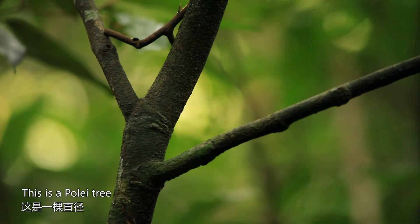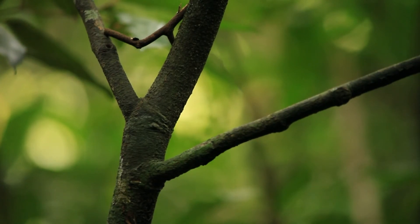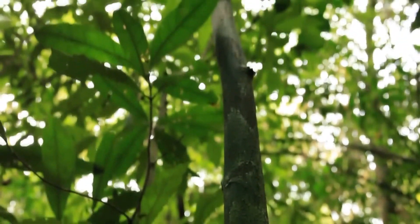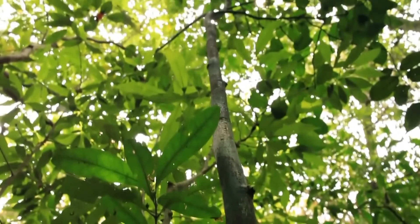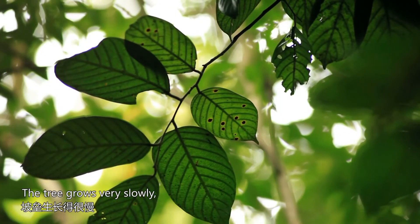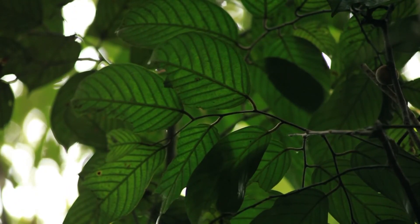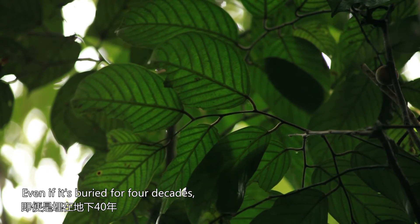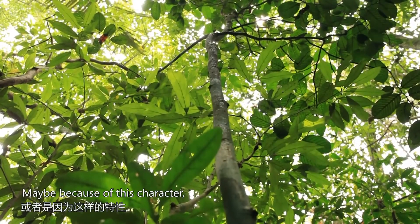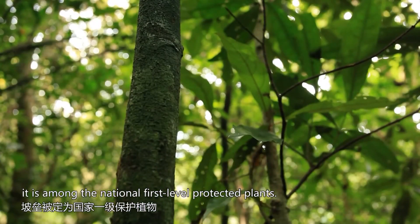This is a poly tree, less than three centimeters in diameter. It looks thin, but in fact it's in its twenties. The tree grows very slowly, but its wood is very tough. Even if it's buried for four decades, it will still be intact. Maybe because of this character, it is among the national first-level protected plants.